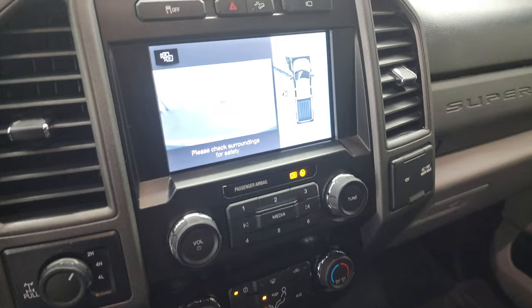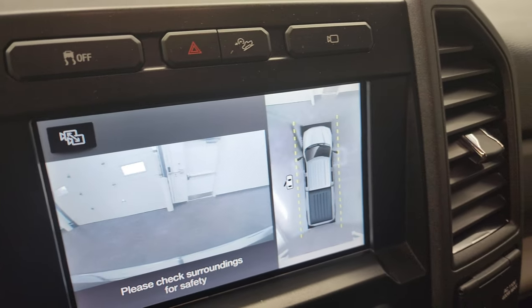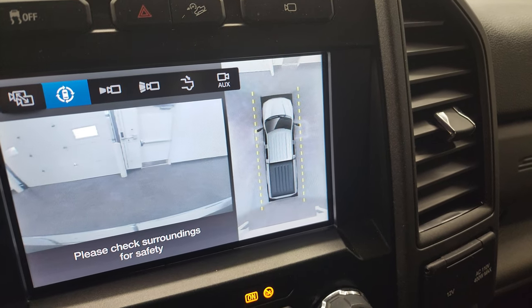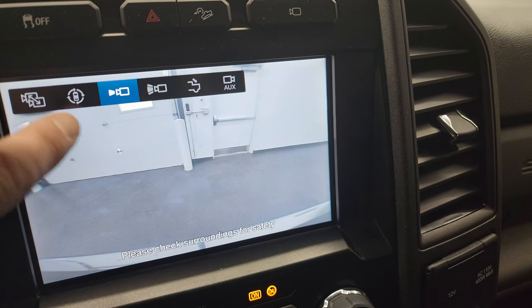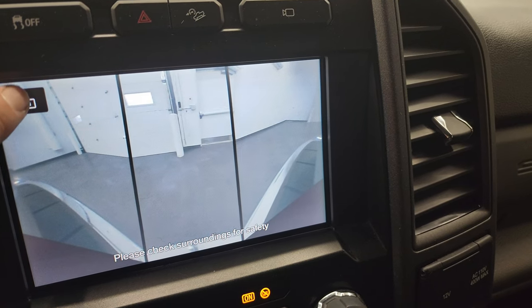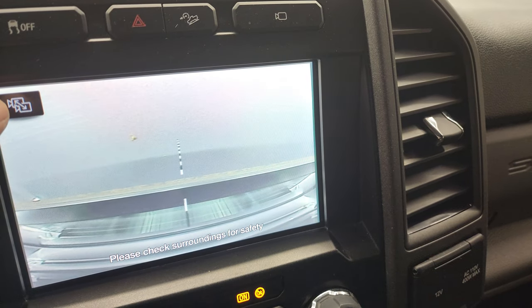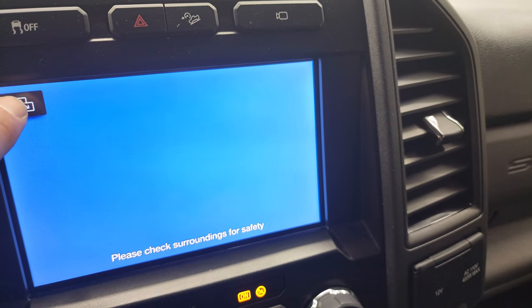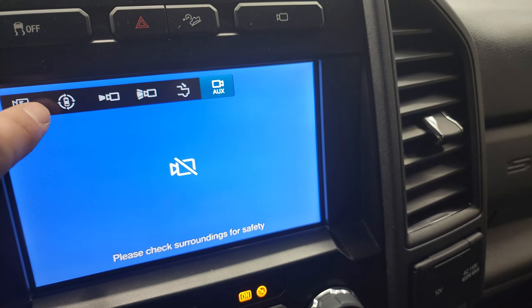The other cool thing that this truck has is the 360 camera. You can see that that's working nicely. Then you have a front cam. You also can do a narrow view of the front or a wide view of the front. Or you can do a cargo cam, but we have a cap on there so that doesn't really work right now. And then you have your auxiliary cam — if you had a trailer on this, you could hook up a camera on your trailer.